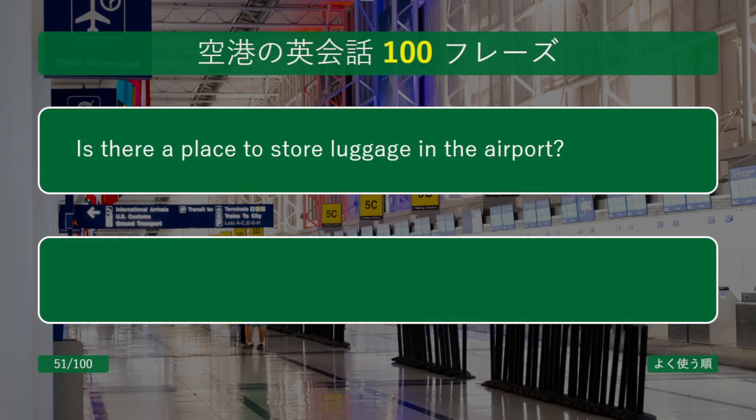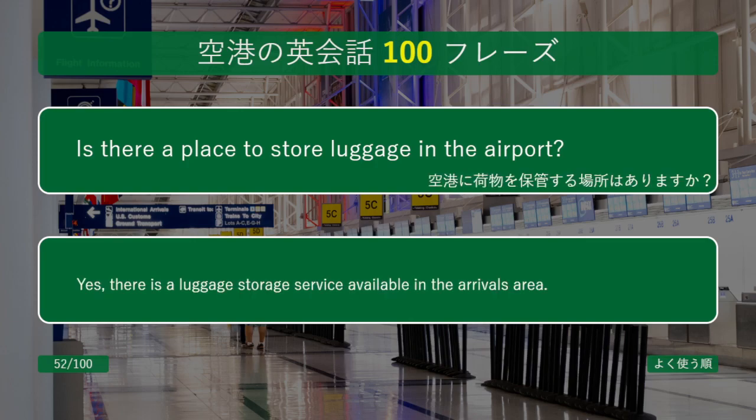Is there a place to store luggage in the airport? Yes, there is a luggage storage service available in the arrivals area.